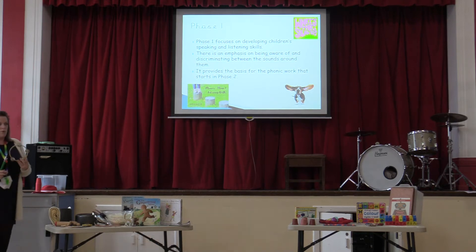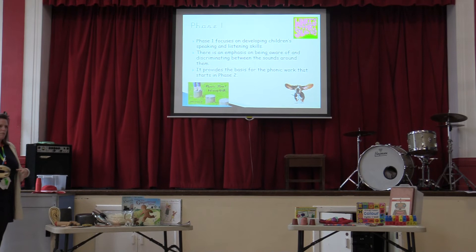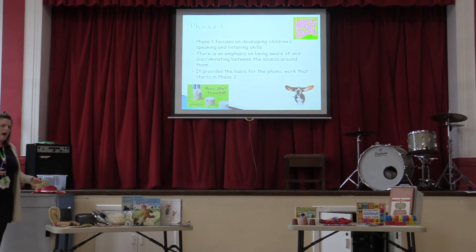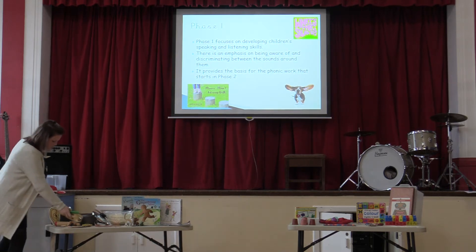We've also got musical instruments — can we make loud sounds, can we make quiet sounds? Getting children to understand what's a loud sound, a quiet sound, a quick sound, a stretchy sound, a fast sound. That progresses into pronouncing Phase Two sounds, like your 's' — you can hear it stretching — or a short 'a'. It's getting them to understand those sounds through musical instruments as well.